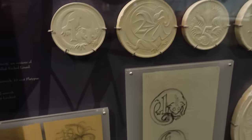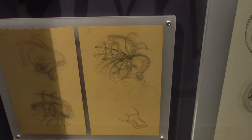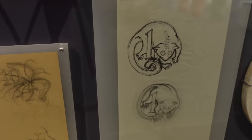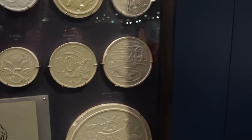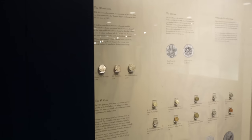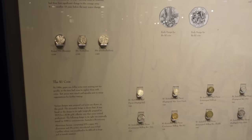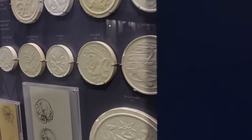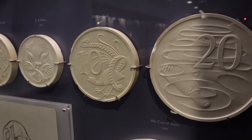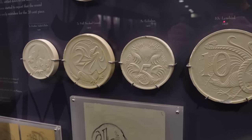Stuart Devlin went on to design coinage and other pieces for dozens and dozens of countries — he became absolutely world famous for designing coinage. Australia were the first to do radical design coins like this, and everyone went, 'Whoa, we really like those,' so a lot of other countries followed suit.